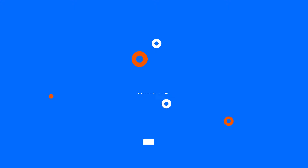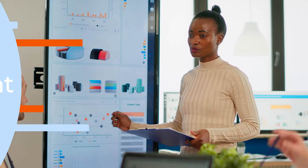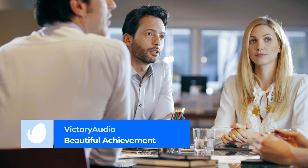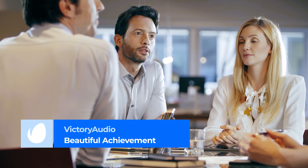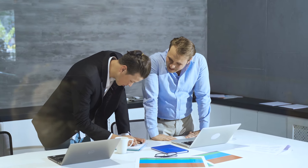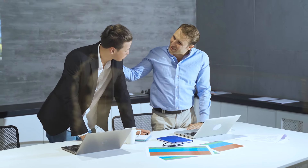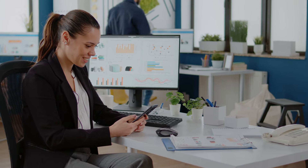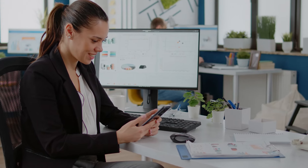Number 8: Beautiful Achievement by Victory Audio. At a slower tempo, Beautiful Achievement is a more mellow addition to this list. It strikes an optimistic tone through the emphasis of elements like gentle guitar, piano, and shaker riffs, and is great for corporations looking for some simple yet engaging background audio to accompany their message.